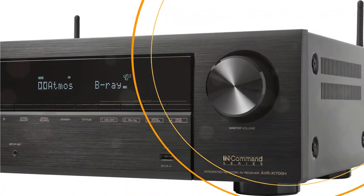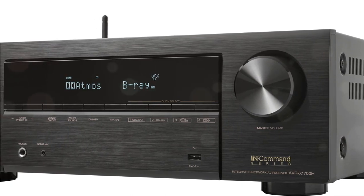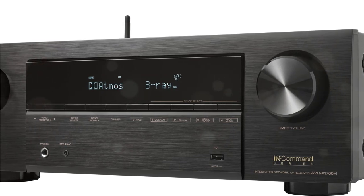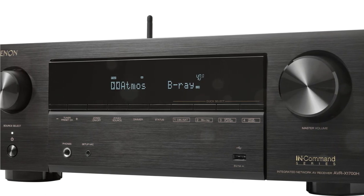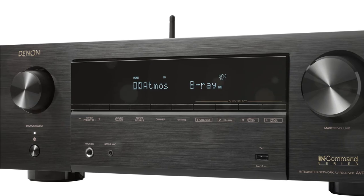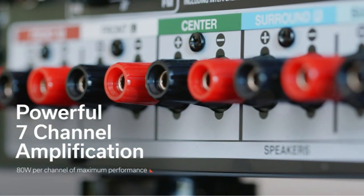Compared to the S760H, the AVR-X1700H has slightly more power, a better audio calibration system, zone 2 stereo output, an IR input, a detachable power cord, and a longer warranty. Whether these justify the price difference is for you to decide based on your needs, but if you really need any of the above, we think it would be worth it.